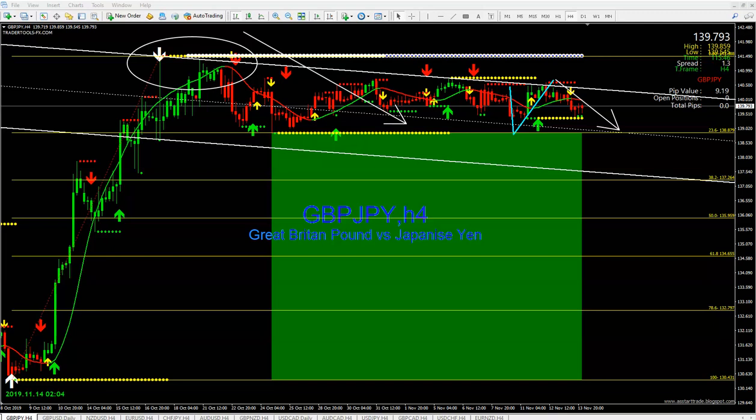A lot of you are asking about time frames. The time frames I use are four hours and daily — those are my analysis tools.